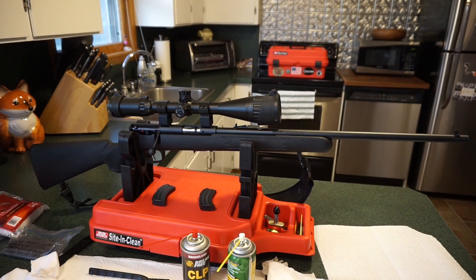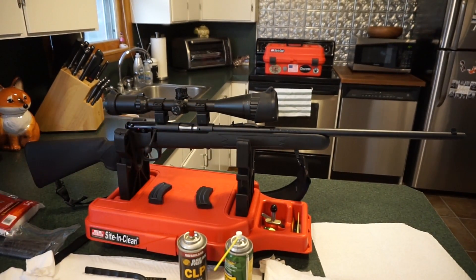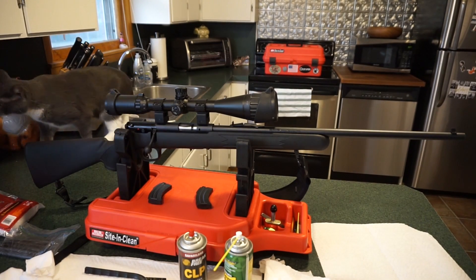Hey guys, what's going on? This is Travis P 11. Today we're going to be bringing you a general field strip and cleaning of this Savage Mark 2F .22 LR rifle.